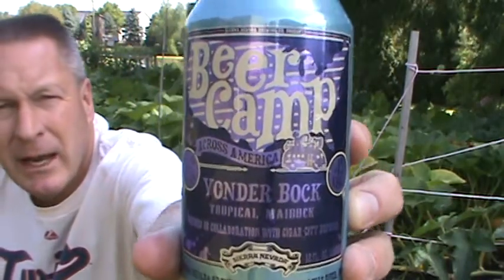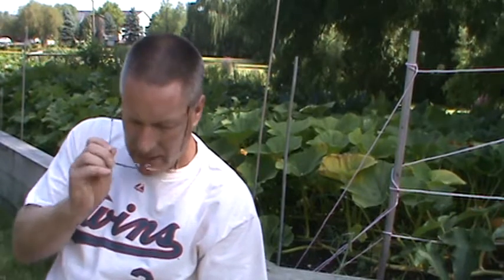We're going to finish up a beer review in the Beer Camp series. We are doing the Yonder Bok — it's a tropical Maibock collaboration between Sierra Nevada and Cigar City Brewing. I think I've had one beer from Cigar City. 7.7% ABV.